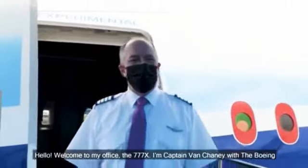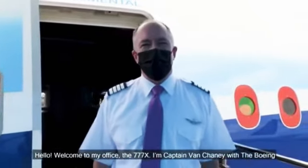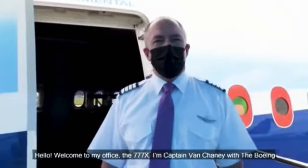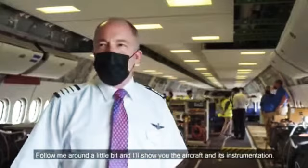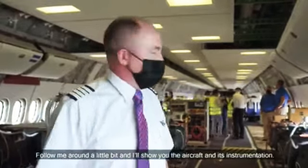Hello! Welcome to my office, the 777X. I'm Captain Van Cheney with the Boeing Company. Come on in. Follow me around a little bit and I'll show you the aircraft and its instrumentation.